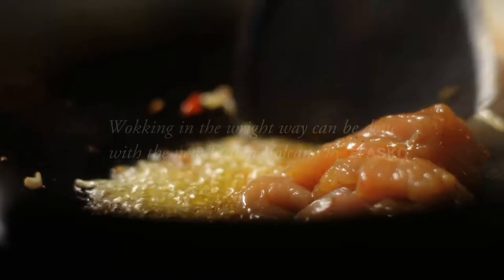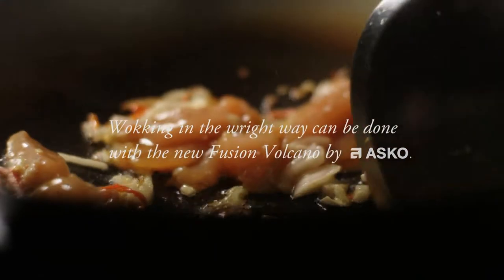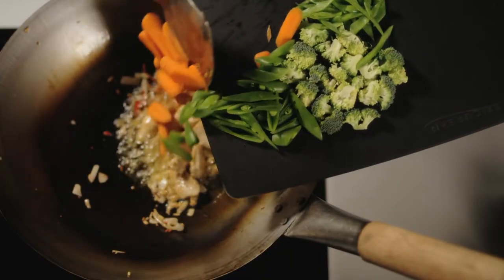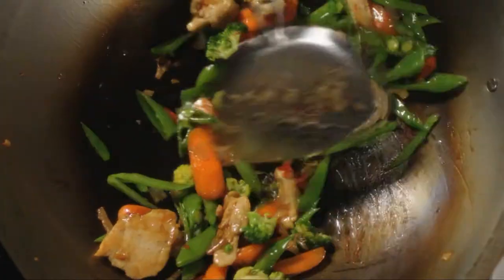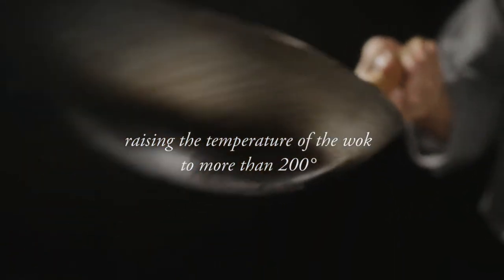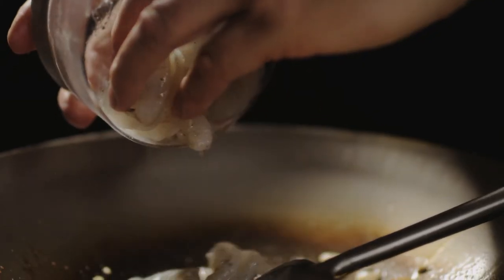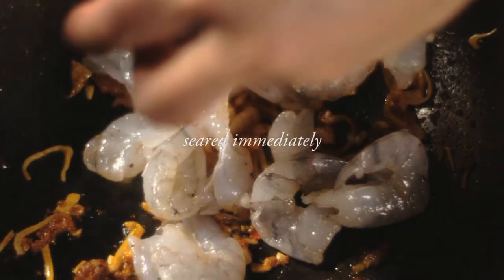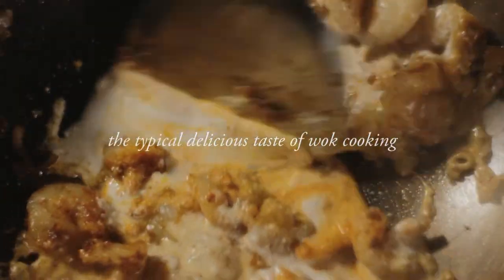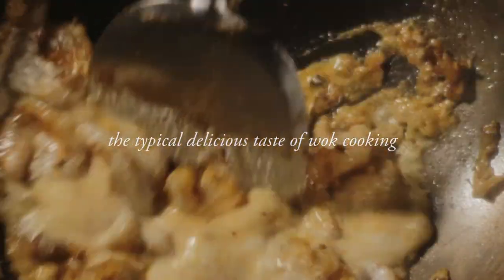Wokking in the right way can be done with the new Fusion Volcano. This is a real wok burner with one centrally focused flame in the middle of the wok. It sends instant heat right to the middle of the pan. Only a central flame like this is capable of raising the temperature of the wok to more than 200 degrees. Thanks to the strength and centralised position of the flame, the wok will not suddenly cool when the ingredients are added. They are seared immediately and so retain their moisture. What little moisture is released will evaporate immediately. That gives the dish the typical delicious taste of wok cooking.